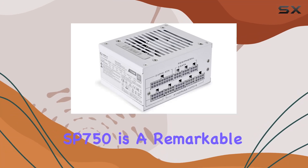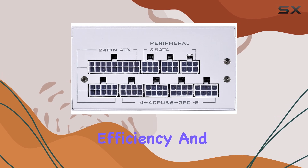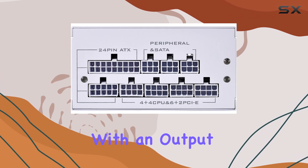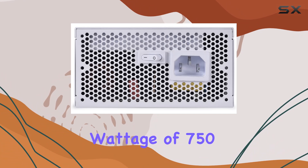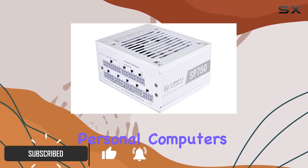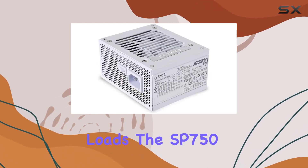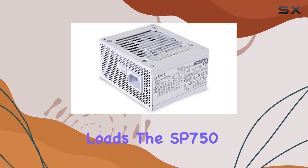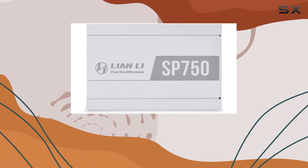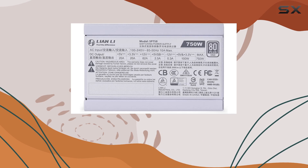The Lienli SP750 is a remarkable power supply unit that combines performance, efficiency, and compact design. With an output wattage of 750 watts, it provides ample power for most gaming and high-performance personal computers, ensuring stable and reliable operation even under heavy loads. The SP750 is specifically designed to cater to the needs of PC enthusiasts and gamers who require a high-quality power supply for their builds.